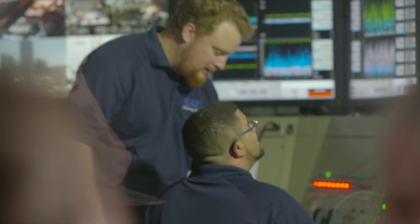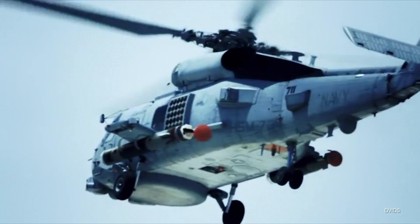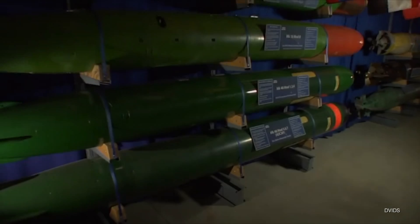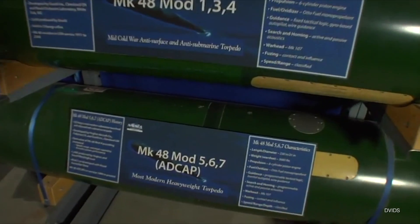SEIC is uniquely qualified to do this work for the Navy because of our experience. We bring subject matter expertise that no other company can. The ultimate goal of the Propulsion Test Facility is to provide a deterrent torpedo weapon that is world-class, that's safe for the sailors, and empowers our fleet to complete missions undersea and land-based. When the sailor needs this to work, it has to work, and we take that job very seriously.